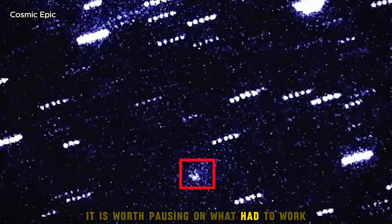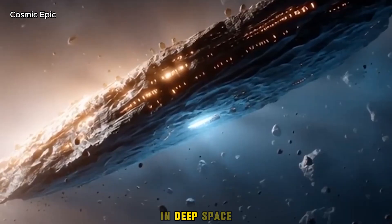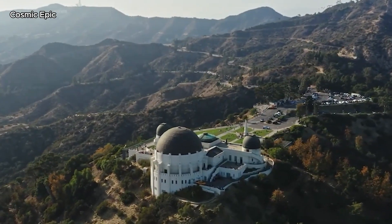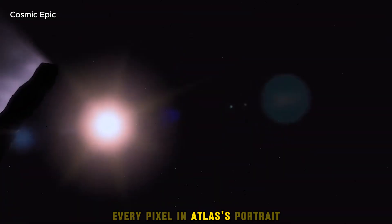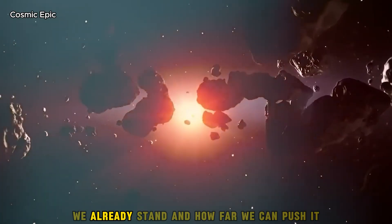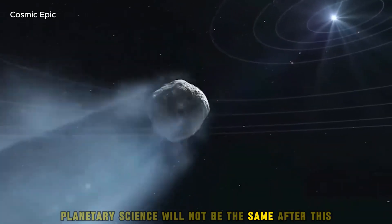It is worth pausing on what had to work for this to happen. Webb's mirror had to unfold and align perfectly in deep space. Instruments had to be tuned to pick out faint sources and remain stable. The platform had to hold still against the smallest drift. Precision engineering across disciplines got us here — every pixel in Atlas's portrait is the product of that chain. That matters because it tells you how close to the edge of the possible we already stand and how far we can push it.